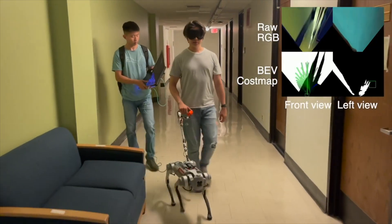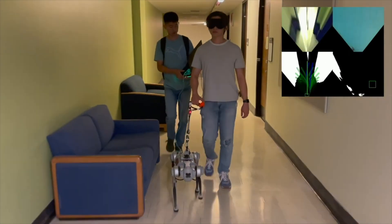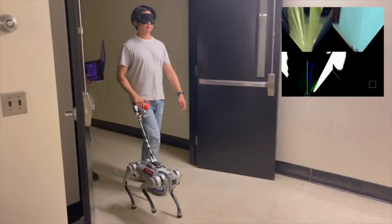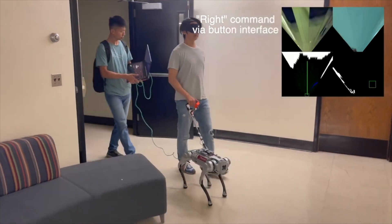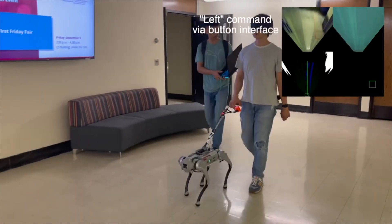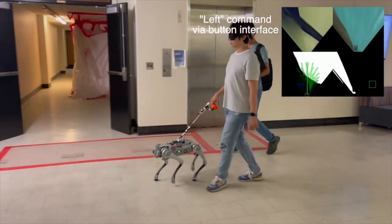The guide dog robot unit is moving forward. The handler presses the button interface to turn right and the unit smoothly makes a right turn. The direction is provided by the sighted researcher in the back. Similarly, the handler presses the button interface to turn left and the unit smoothly makes a left turn.